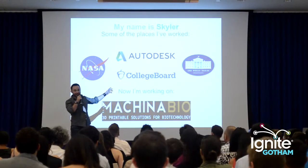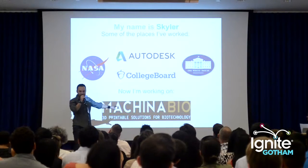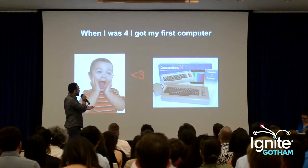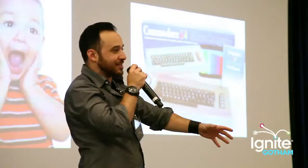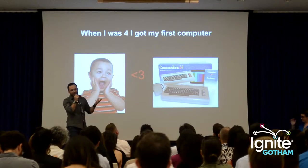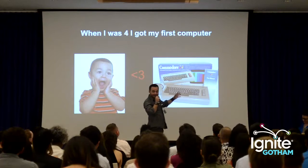This is me — I'm Skyler, and I've worked at these places over the course of my career. I've currently started this project called Machina Bio with a couple of friends and partners. I've been in tech for a long time. I got my first computer when I was four years old — my dad put it in front of me and said take it apart — and I got the opportunity to start thinking about problems I hadn't had the opportunity to think about before.